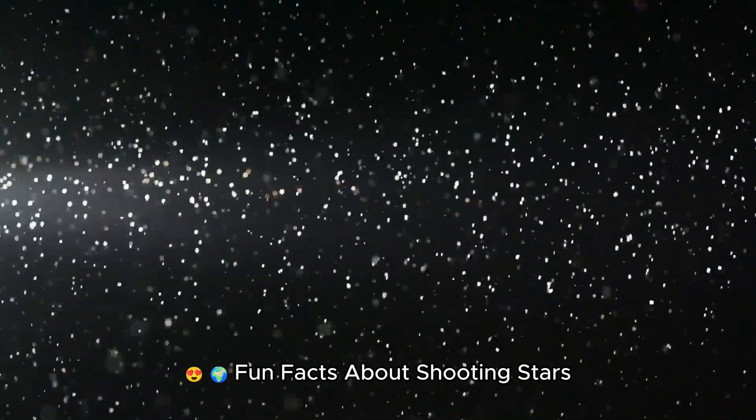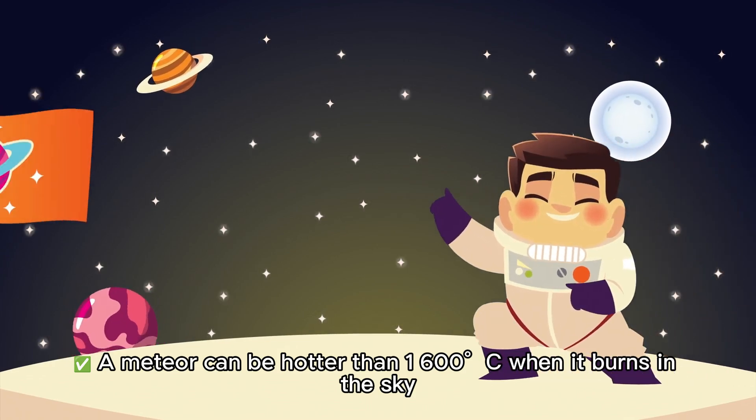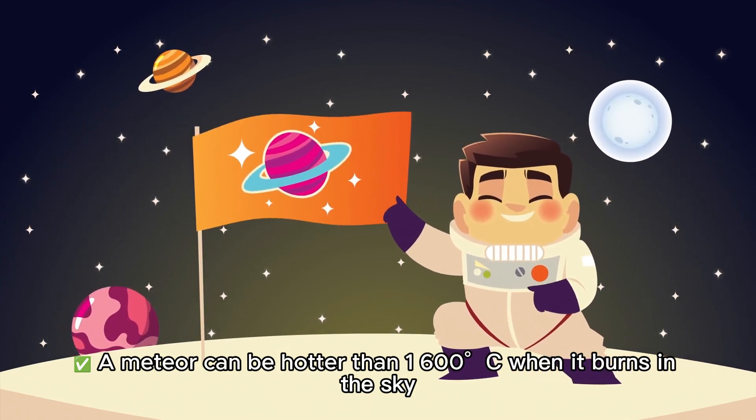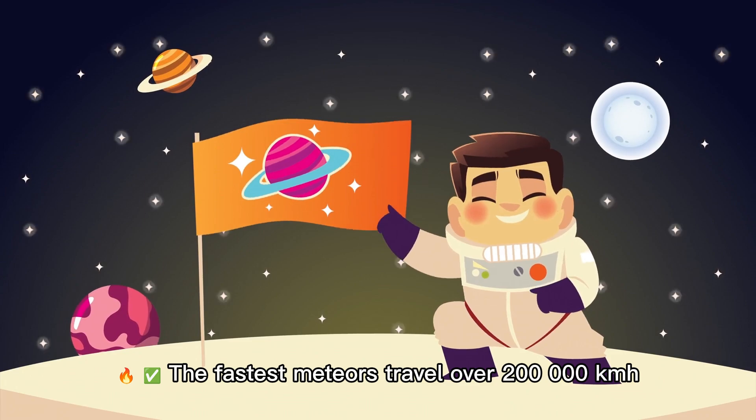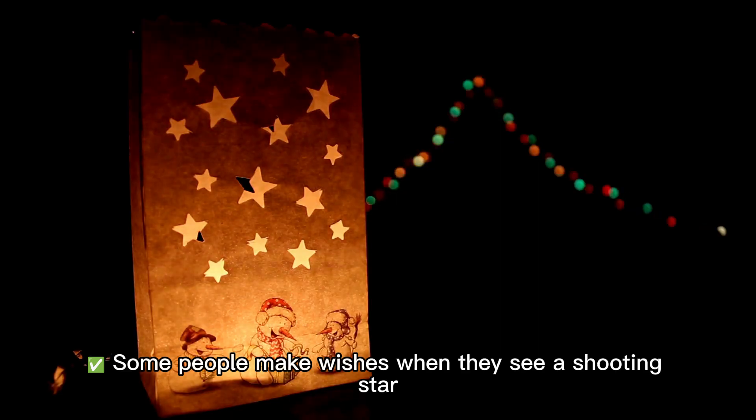Fun facts about shooting stars: a meteor can be hotter than 1,600 degrees Celsius when it burns in the sky. The fastest meteors travel over 200,000 kilometers per hour. Some people make wishes when they see a shooting star.